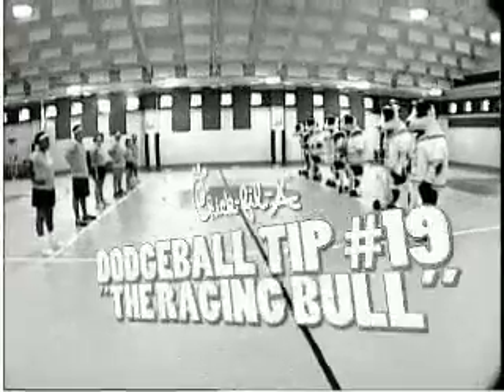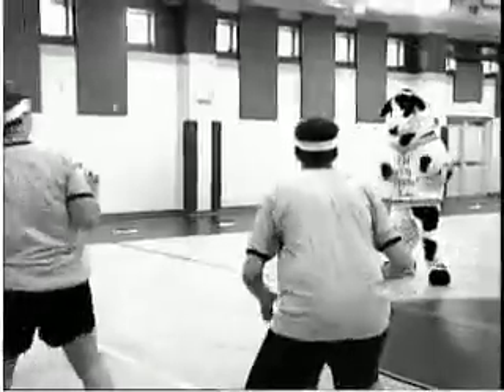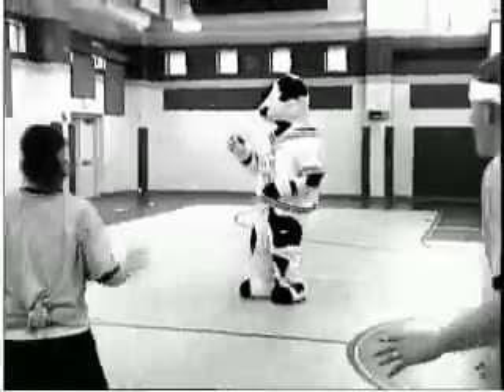Chick-fil-A dodgeball tip number 19: the Raging Bull. One player leaps back and forth in a raging manner to distract the opponent. The rest of the team uses the diversion to knock out its competitor.